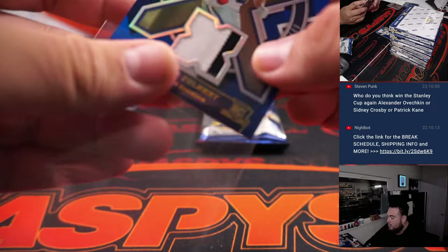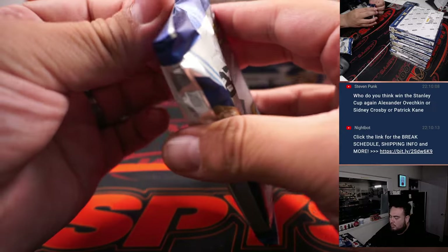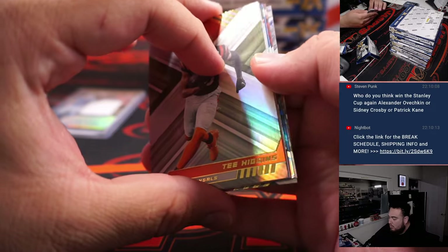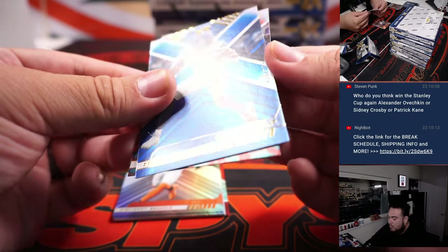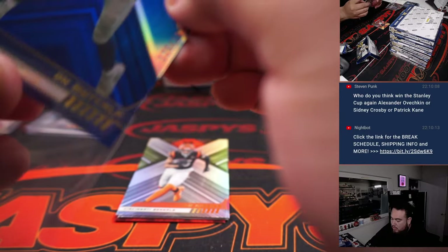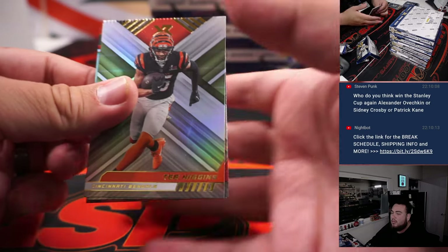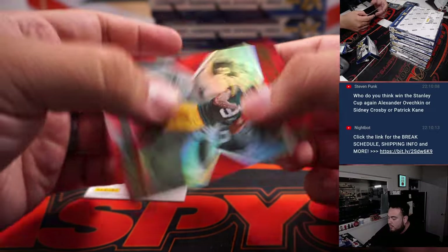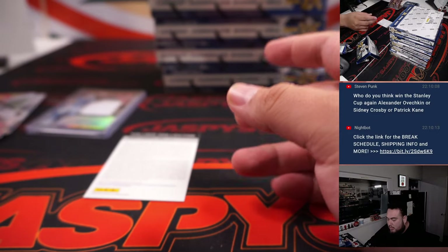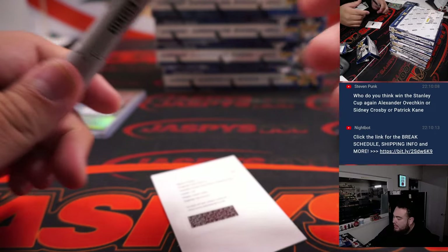And then a little Jalen Tolbert. DK Metcalf, $1.99. Kirk Cousins, Isabella. We have another Exposed — that's Christian Watson. And then Redemption is an Isaiah Spiller Rookie Triple Swatch Autographs Blue, which I believe is an LA Charger.